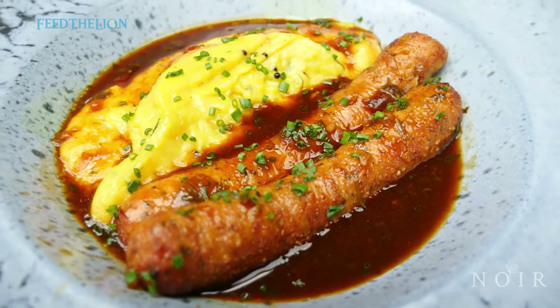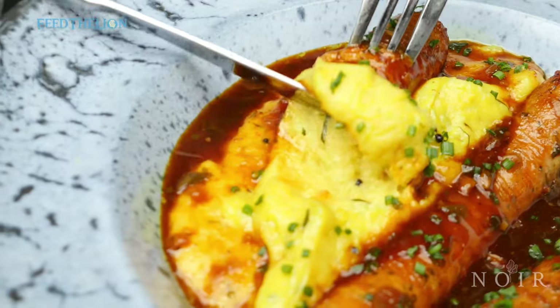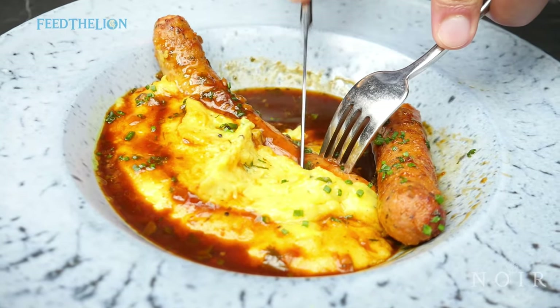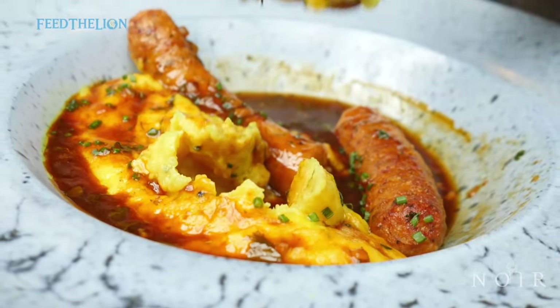We've got our bangers and mash called Dasabanga. It's a huge hit since we launched. As you'd expect, masala in the mashed potatoes — everything's got that flavour. Nothing is bland. Spicy gravy on top as well.